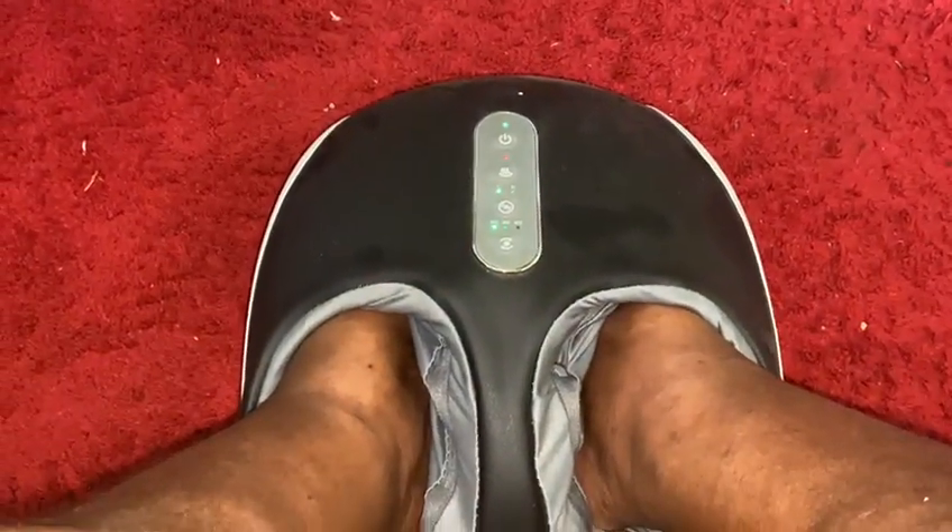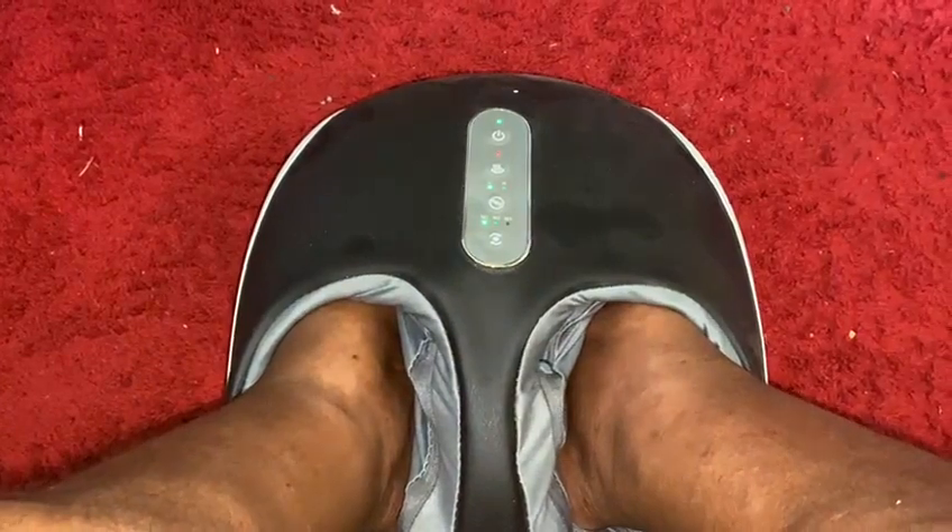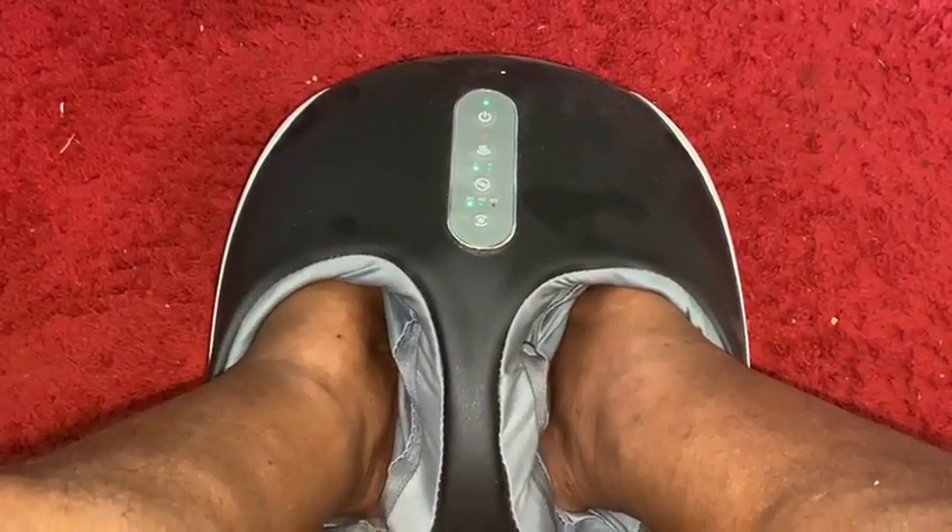I'm not sure how long I'm going to keep my feet in, but I think I'll go for 15 minutes today.